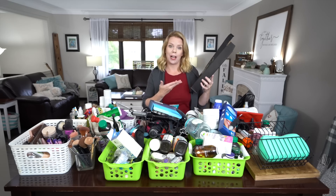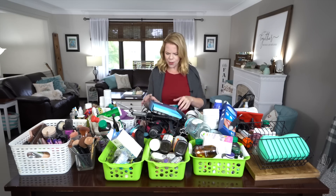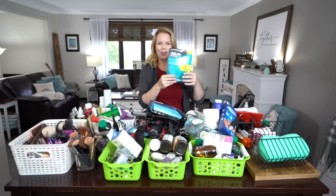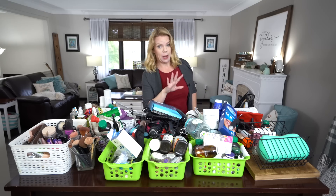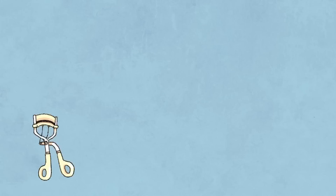The next thing we're looking for is empty packages. Why do I have this box for this curling iron? Or empty bottles inside my shower — I found three empty shampoo and conditioner bottles. Anything that's like a package you've opened and taken something out of, why are you keeping the package? Look for empty containers.